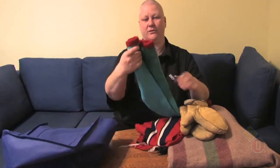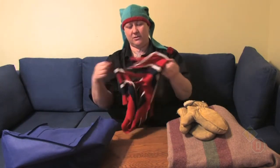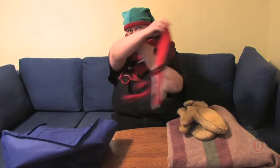Let's see if I'm ready for winter. We've got our hat, scarf, and mitts — bring on the snow.